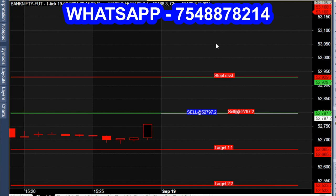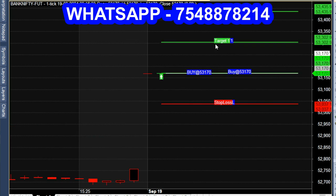At 9:16 AM, one minute after market open, we get a buy call. A green color candle opens in this chart, and the system automatically generates a buy signal.